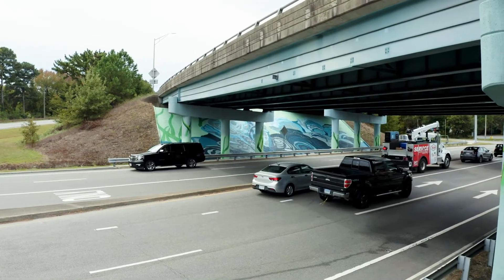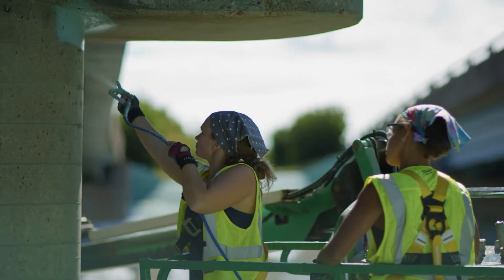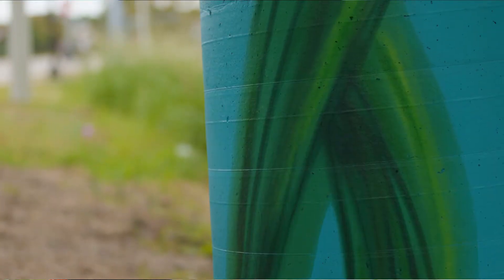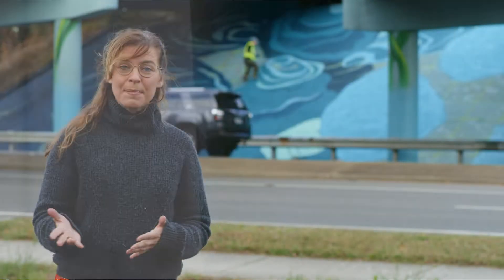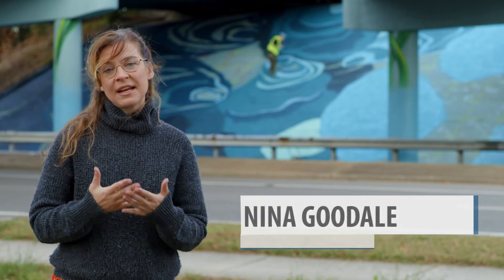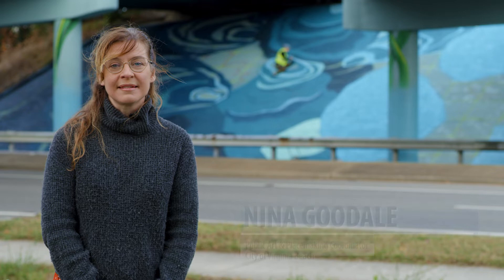What excites me the most about this mural is the story about our history here at Virginia Beach, that's very particular to our Bay Area. It's really creating that sense of welcome and awe upon entering, but also it's creating a safer space for our community to walk and bike through.